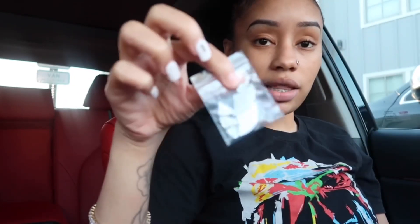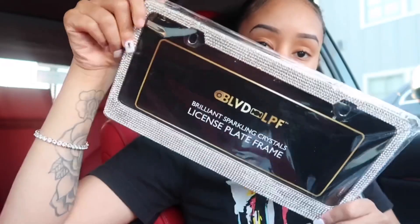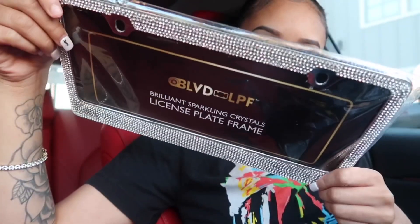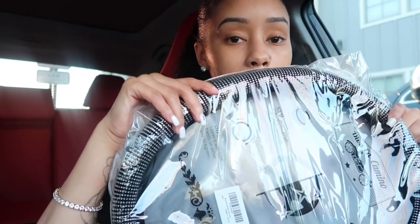Excuse my hair, I'm gonna do my hair Thursday. But yeah, I got this, and I also have this license plate thing — it's blinged out. I didn't even realize they had the screws and everything in the back. Everything I got is from Amazon — I just put 'bling car accessories' and it all just popped up. And I also got this, so let me show y'all how everything looks right now.